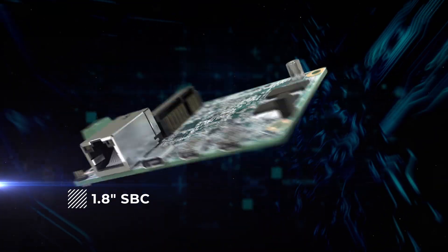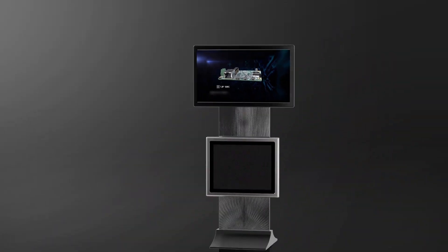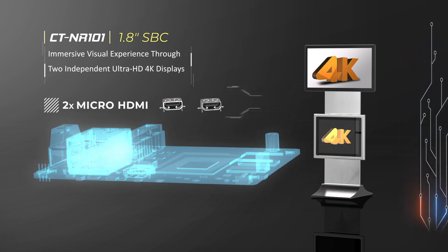The 1.8 inch SBC supports two independent ultra high definition 4K displays through its dual micro HDMI ports for multi-display digital signage.